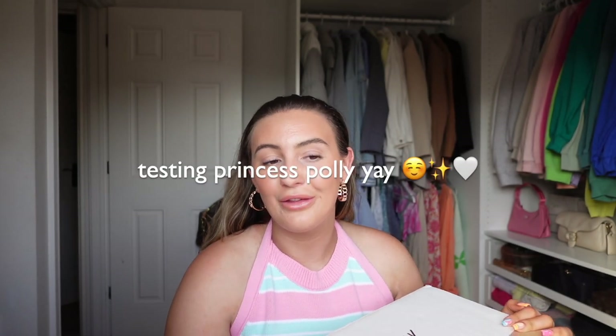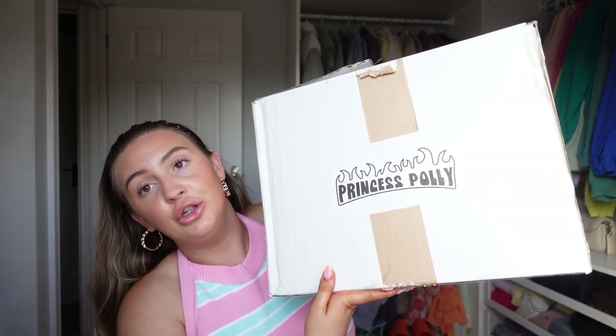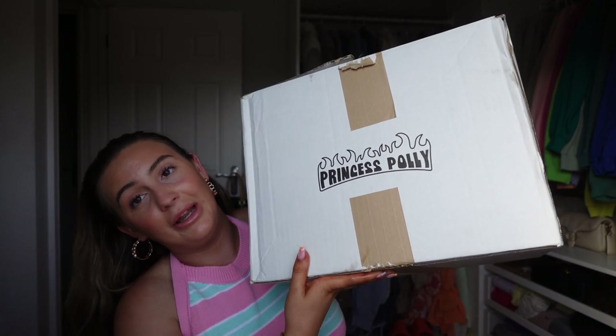Hello everybody and welcome back to the channel. It is hot today — I'm filming this in 30 degrees heat and I'm sweating, so I might have to put the fan on and deal with a bit of noise, but we've got a huge Princess Polly haul.